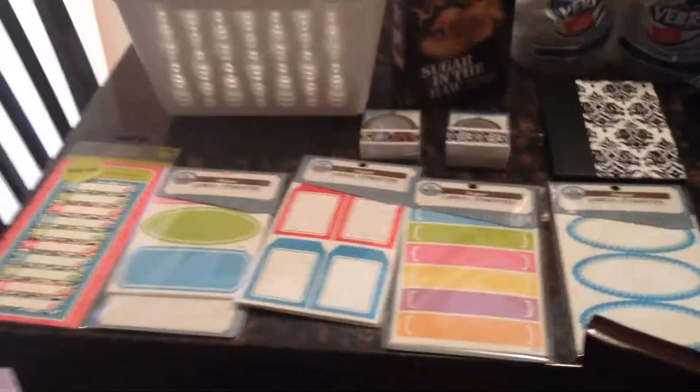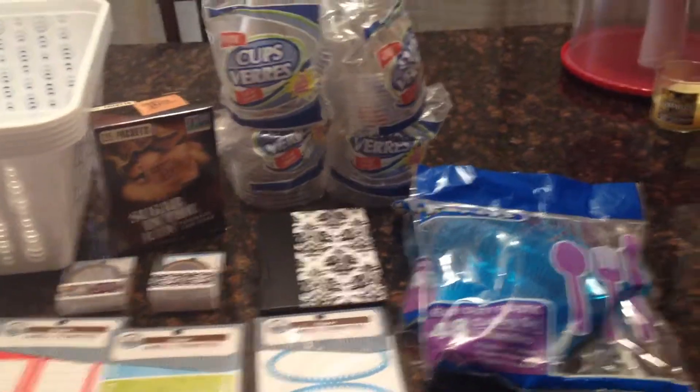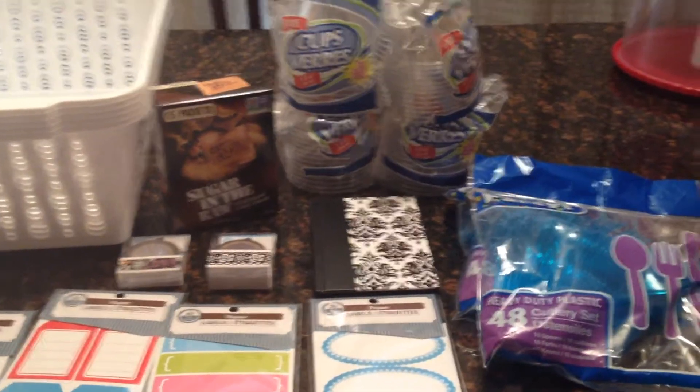And that is my Dollar Tree store haul for today. If you want to see more videos like this, just give me a thumbs up and don't forget to subscribe. Bye!